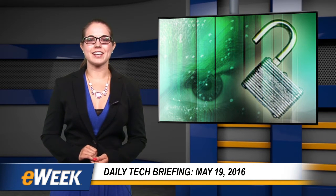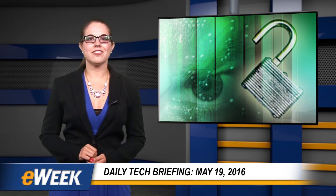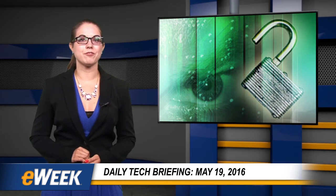Dell has announced new security technologies that provide threat detection and prevention for traditional endpoints as well as cloud computing. Dell Data Protection Threat Defense is an entirely new product, though it has its roots in some existing Dell technologies, according to Brett Hansen, Executive Director of Data Security Solutions at Dell. The underlying detection and prevention technology is based on the technology behind the advanced threat prevention component of the Dell Data Protection Endpoint Security Suite Enterprise solution, Hansen told eWeek.